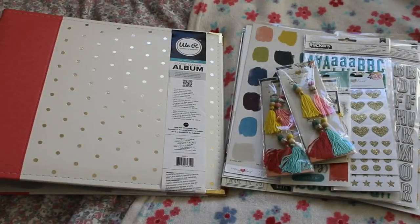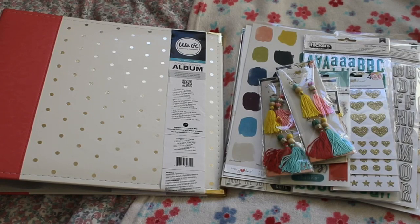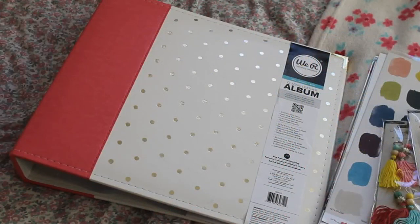Hi guys, so today I have a quick scrapbooking haul to share with you. This haul is from Scrubby, one of my favorite scrapbooking websites. They're based in the Netherlands and if you spend around 40 pounds you get free shipping. The Like Forever kit this month is going to have Maggie Holmes' new collection Shine in it, and I'm going to be away from my computer on add-on day, so I decided to purchase some of the add-ons from that collection.